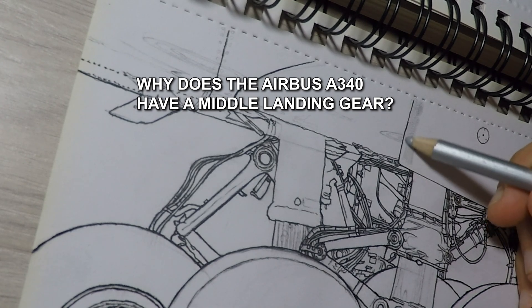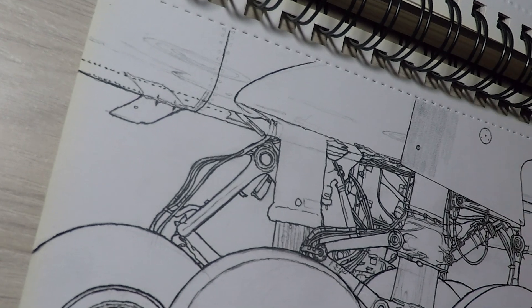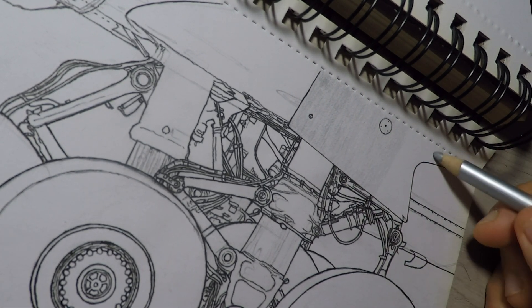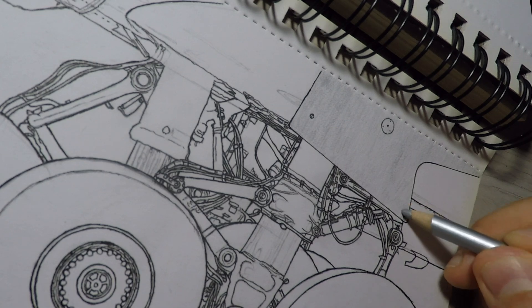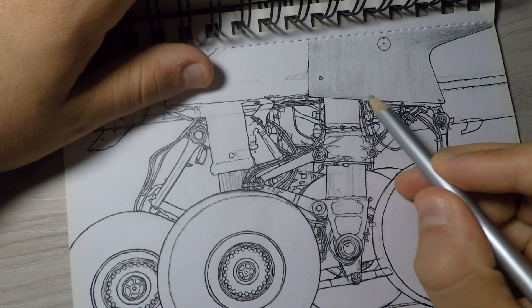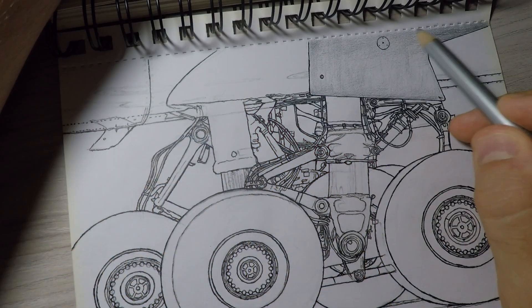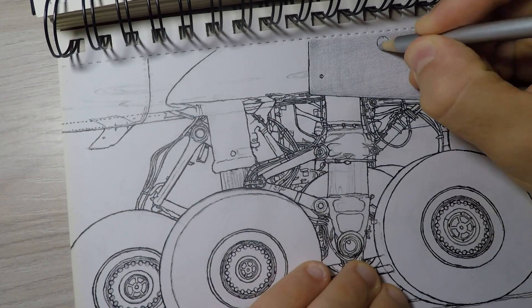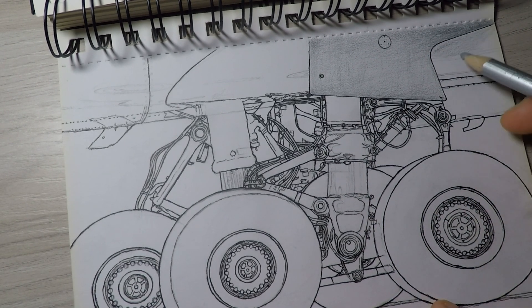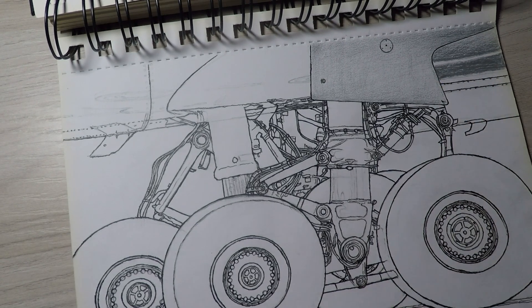Why does the Airbus A340 have a middle landing gear? The Airbus A340, known for its long haul flying capabilities, has a distinctive feature: a middle landing gear. This third set of wheels in the middle of its undercarriage plays a crucial role in the plane's operation and performance. Let's explore why this feature is so important.